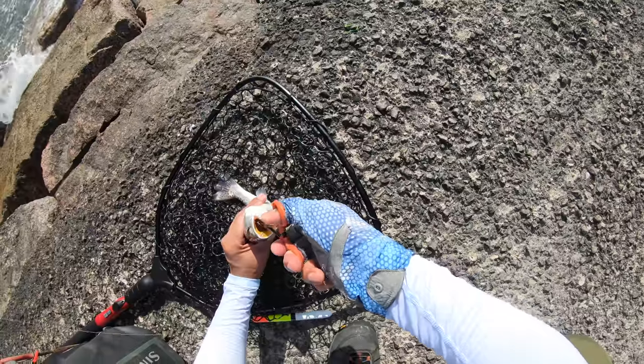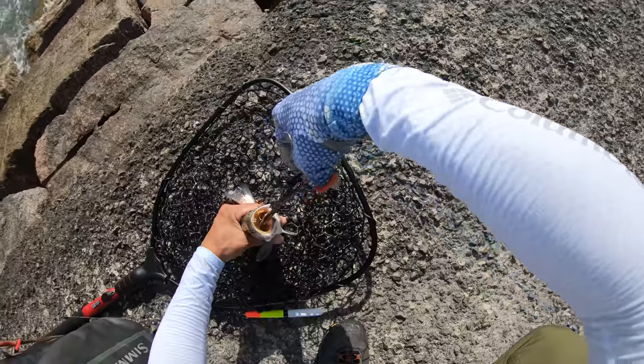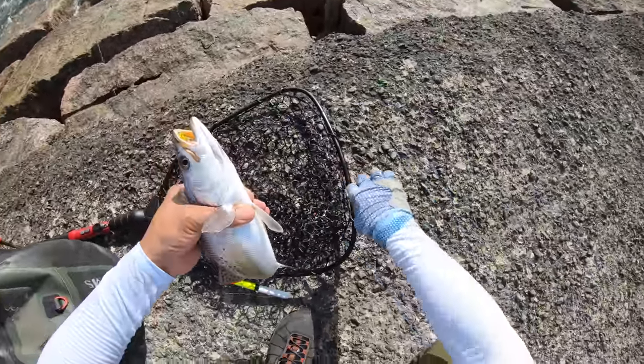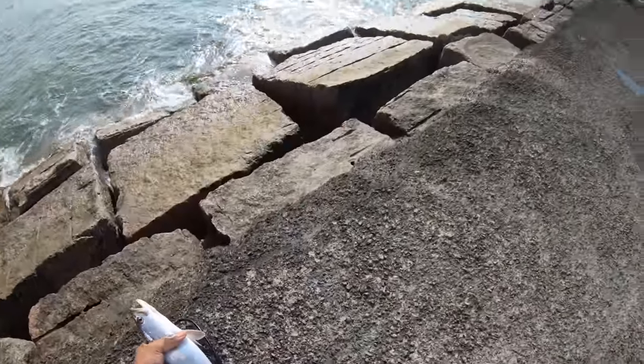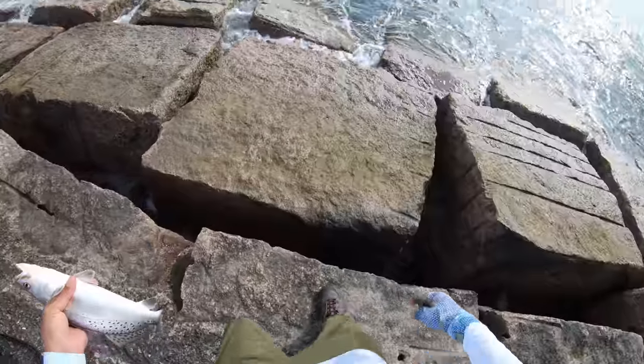Thank goodness we didn't hit his gills. The forceps with the intricate work. A 15-inch keeper trout, but we don't want to chance it, so let's get him back in the water.